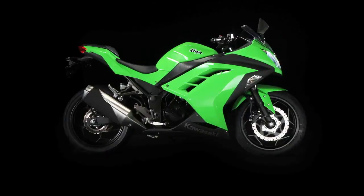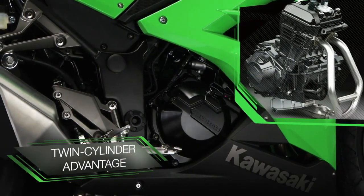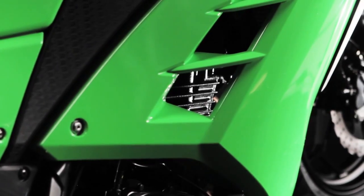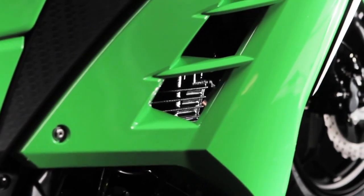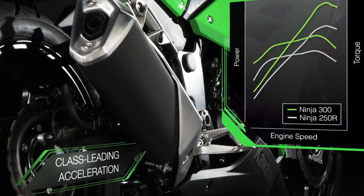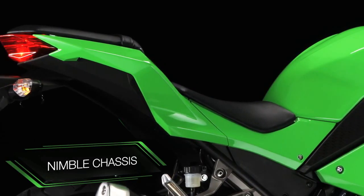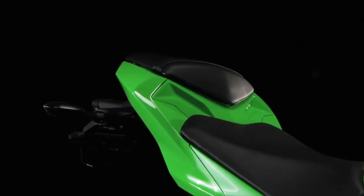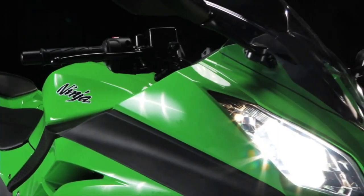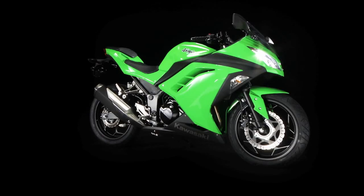With a new 296cc watercooled twin cylinder engine, where others rely on a single cylinder or air cooling, the Ninja 300 certainly has the go to back up the show, with category leading acceleration and sporty performance. Allied to a nimble chassis and just the right amount of big bike feedback from the gutsy willing engine, make no mistake, this little gem is built to stand out as your first real motorcycle.